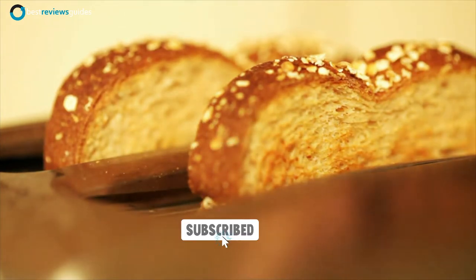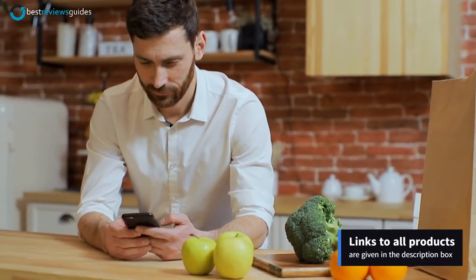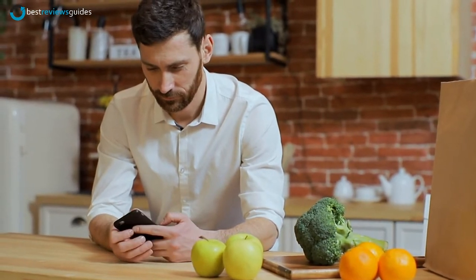Don't forget to like, subscribe and ring the bell icon before we start today's video. By the way, links to all products are given in the description box below. So, let's get started.